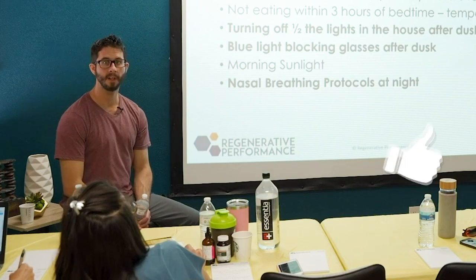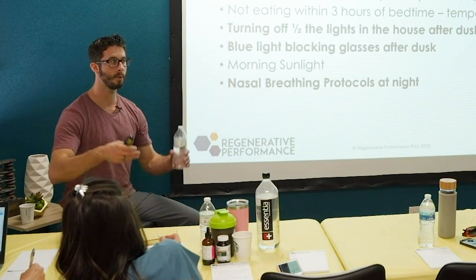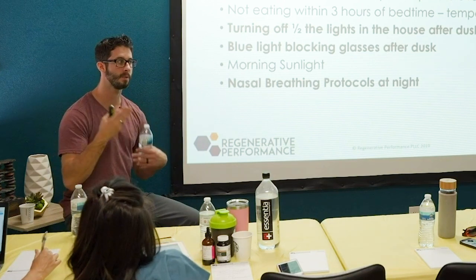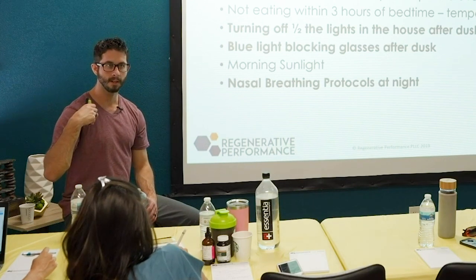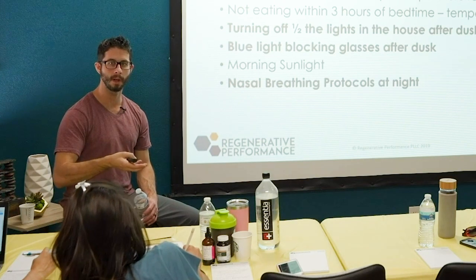Turning off half the lights in your house. A reduction in light hitting the eyes is going to increase melatonin production — or rather, remove some of the blunting effect of light on melatonin production, restoring higher melatonin production.